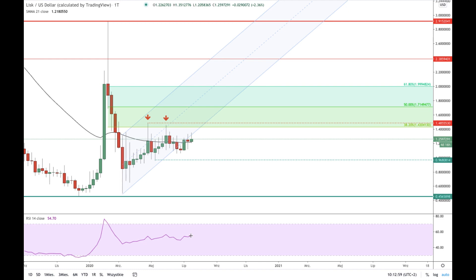Despite the RSI still being at the level of 54.70, there is no nice big candle up — we are still trading sideways and the price is out of the channel. This might be a little disappointing for the bulls because they are really trying to push the price higher but there is no result from their action. We are still in the middle of the range.